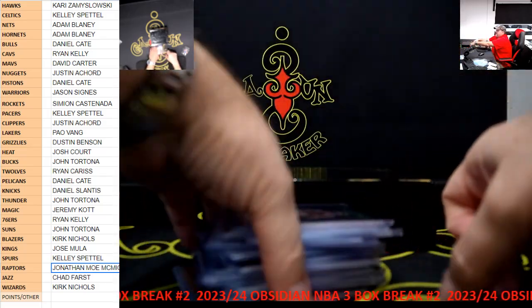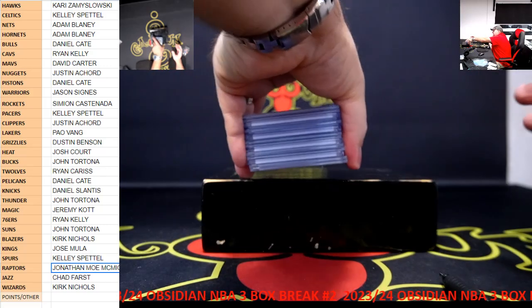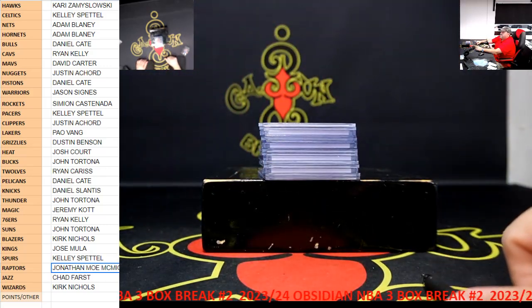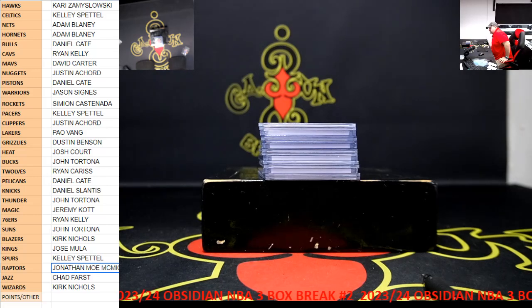So not too bad. No Wembys in this break or the last break. If you want maybe a chance at a Wimby, get into one of the other Facebook breaks because we have that case still going.